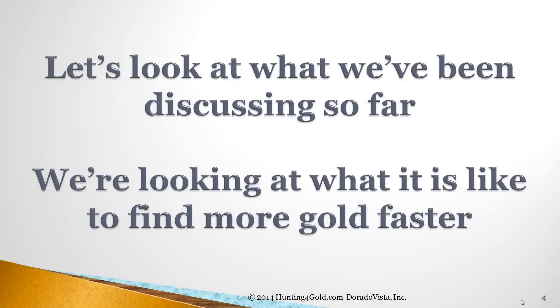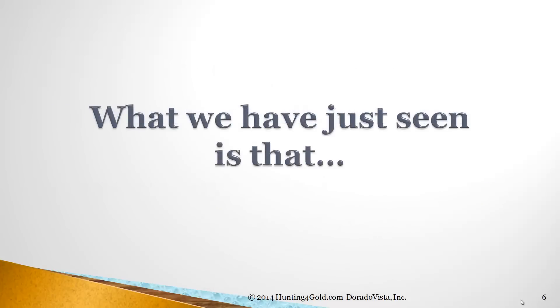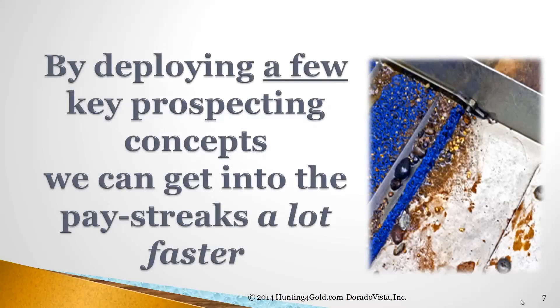Let's look at what we've been discussing so far. We're looking at what it's like to find more gold faster. Gold finding is an experience like no other, except maybe platinum finding, but that's another story we'll talk about later. What we've just seen is that by deploying a few key prospecting concepts, we can get into the pay streaks a lot faster.